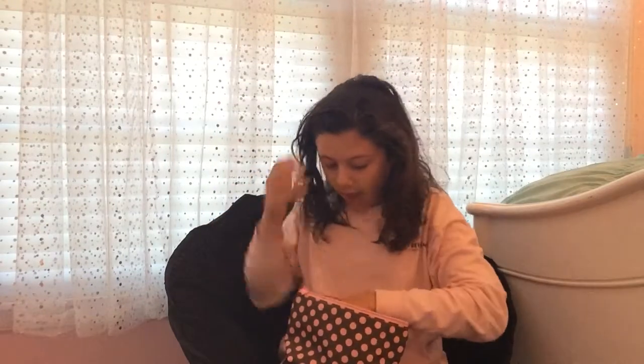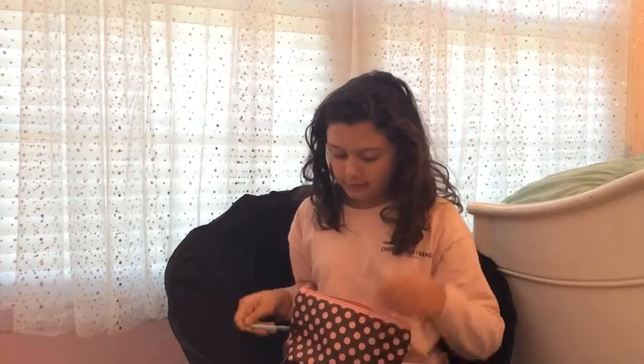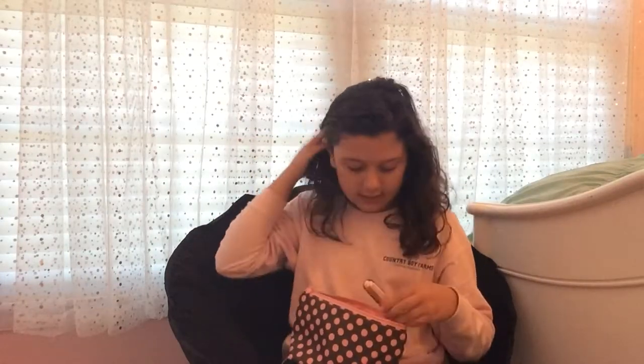I'll start with the brushes first. I have this crease brush — this is Crown brush — and then I have this big green two-sided brush I also got from Amazon. All my mink green brushes I get from Amazon. I also have my Luxie small tapering blend brush and an eyebrow brush. That's all the brushes.